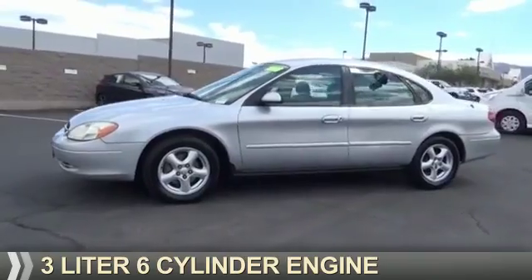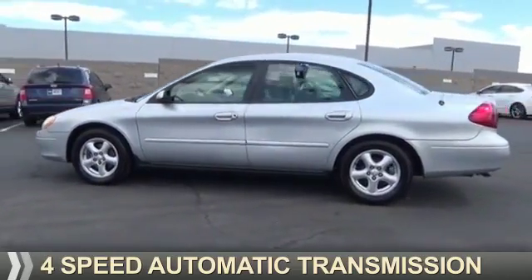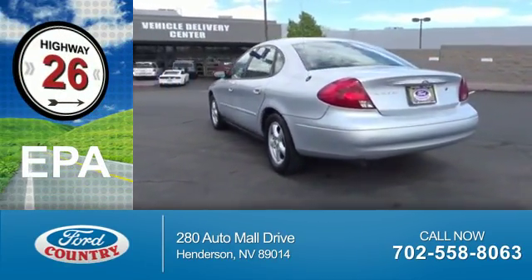It's powered by a 3-liter, 6-cylinder engine and a 4-speed automatic transmission. Great fuel efficiency saves you money by requiring fewer trips to the gas station.